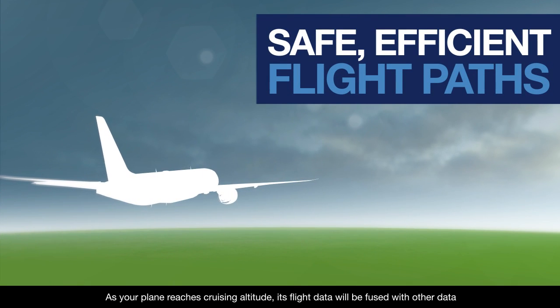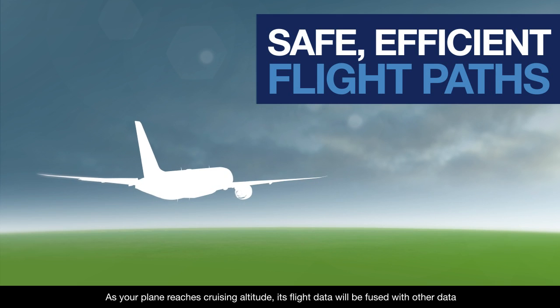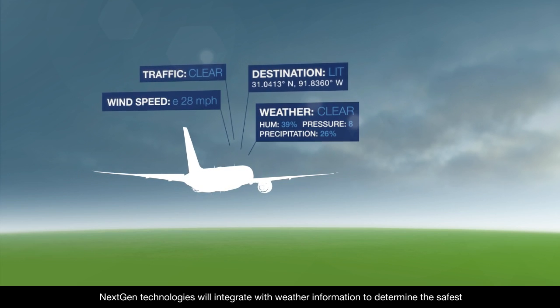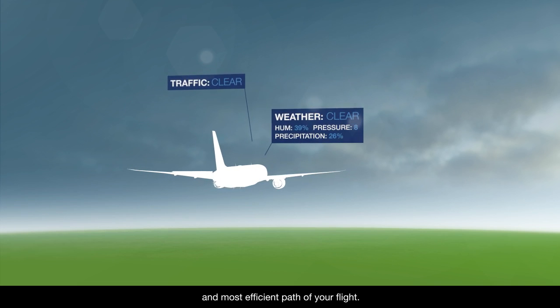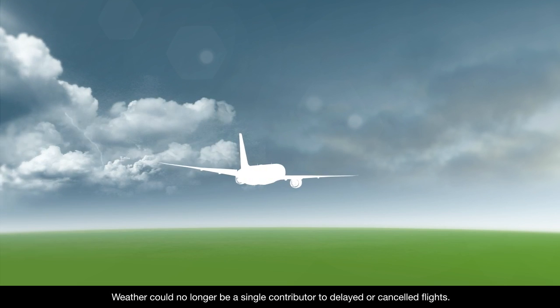As your plane reaches cruising altitude, its flight data will be fused with other data including wind, destination, traffic, and weather. NextGen technologies will integrate with weather information to determine the safest and most efficient path of your flight. Weather could no longer be a single contributor to delayed or cancelled flights.